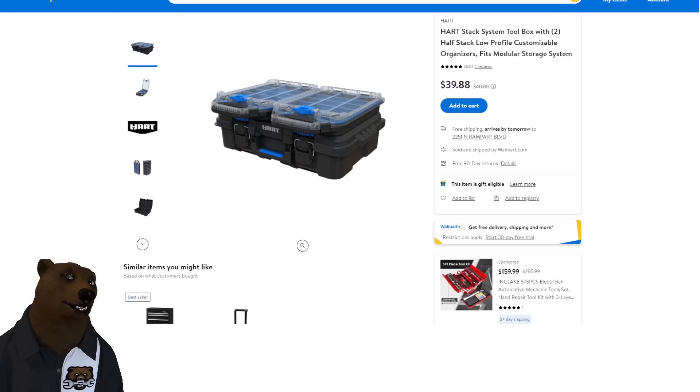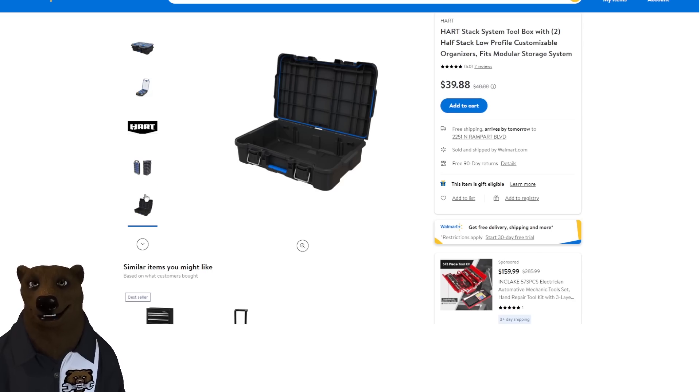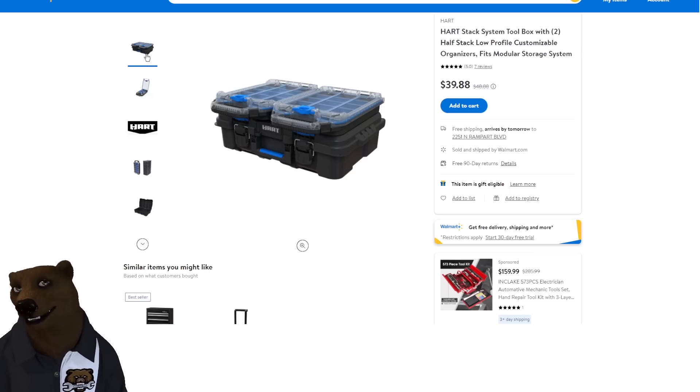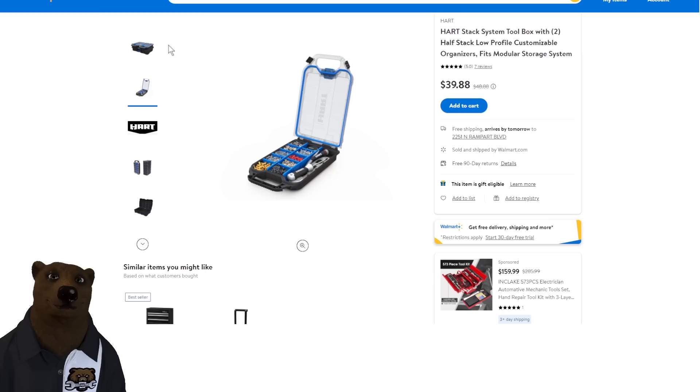Now we're swinging over to Walmart. If you're looking at the Hart stack system, check this out — $39.88 gets you a stack box plus two organizers. I know a lot of you don't want to get into the Hart stack system, but I'd almost get into this just as a pure organizational system. Buy two or three of these and you'll end up with six parts boxes and three mid-sized boxes. Nice shelf storage.